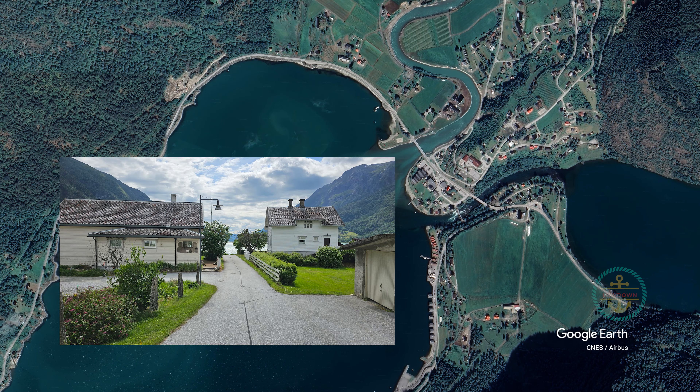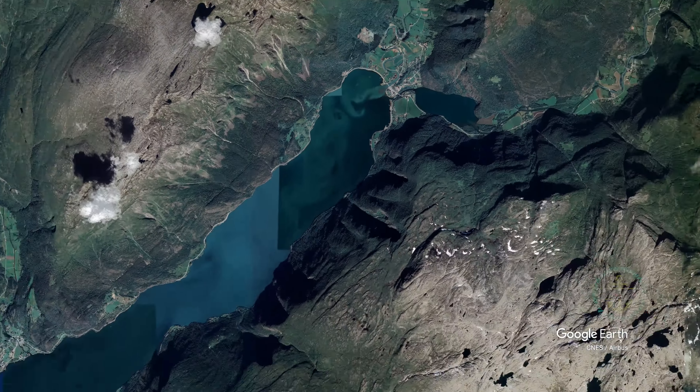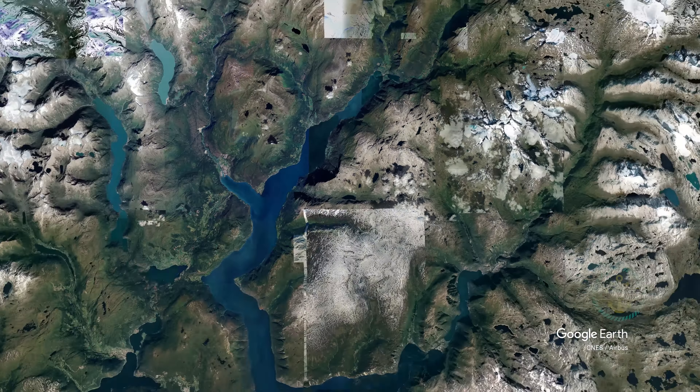Skjolden, Norway — Port of Call. The pier and the town. It's absolutely gorgeous. Let's scout this out. I'm Troy and this is the Port Lowdown.